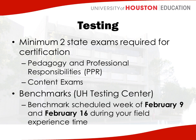Then you have your content exams. If you're EC6, you take the EC6 generalist test. If you're 4-8 math, you take a 4-8 math content test. If you're 8-12 history, yours is the 8-12 history. So everyone has at least two tests. Some certifications — special ed, bilingual generalist — require a third exam, but most certification students have two exams.